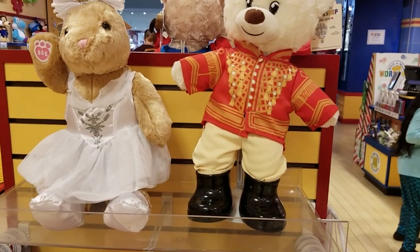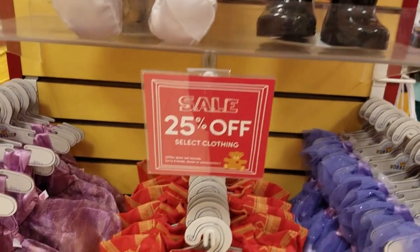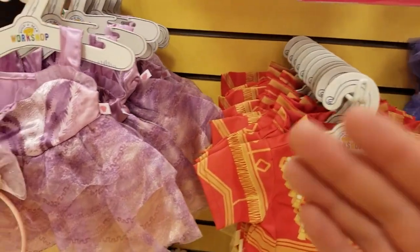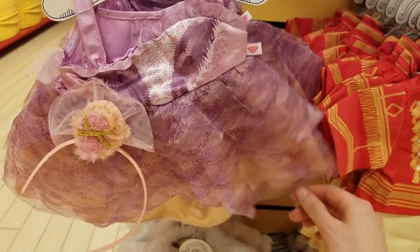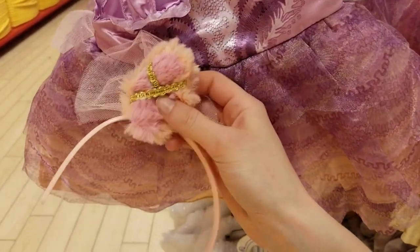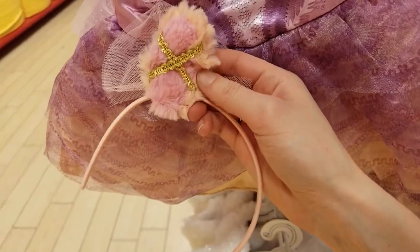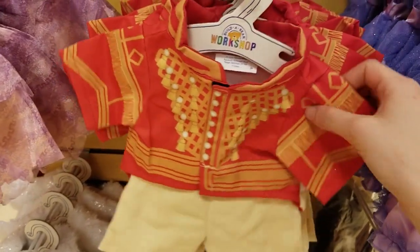They had a Clara Nutcracker Bear, but she sold out. Here's the Sugar Plum Fairy outfit — that's a ballerina slipper, look at that, how cute. And here's the Nutcracker outfit.